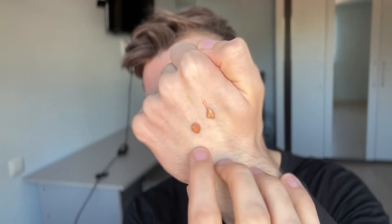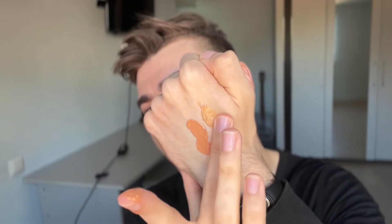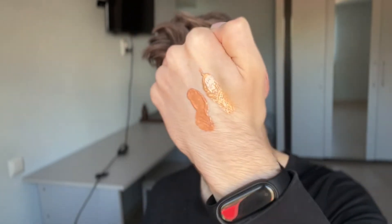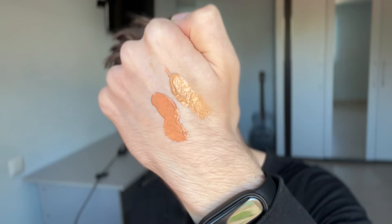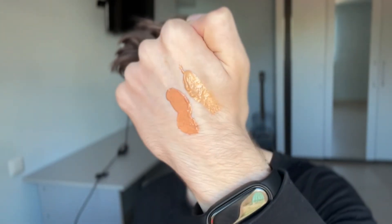It is slightly less orange than the previous version. And actually, I can do this and show you — yeah, there's a much, much bigger difference right now as you guys can see. So, they improved the fragrance and they improved the color.